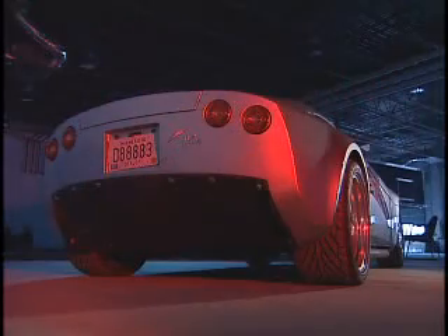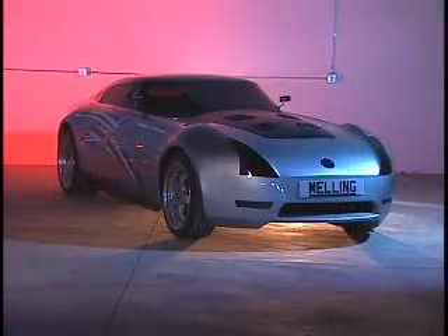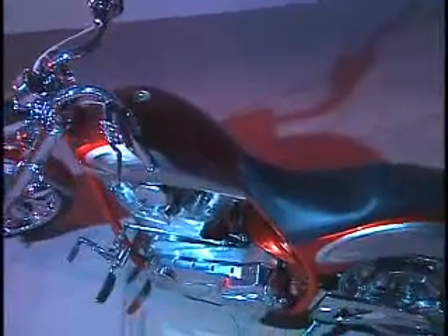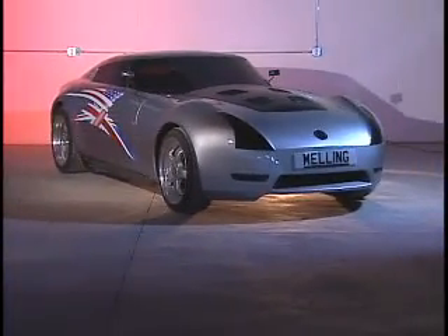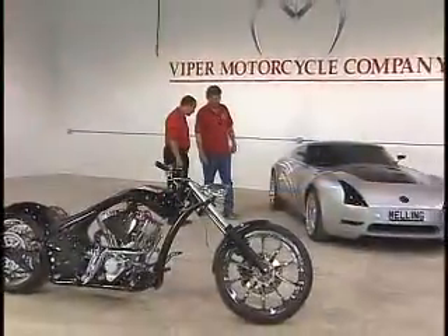It results in a 220-mile-an-hour, 700-horsepower sports car that should be the fastest sports car in the world. At around $35,000 for the bikes and around $300,000 for the Hellcat, these toys are not cheap, but as John explains,